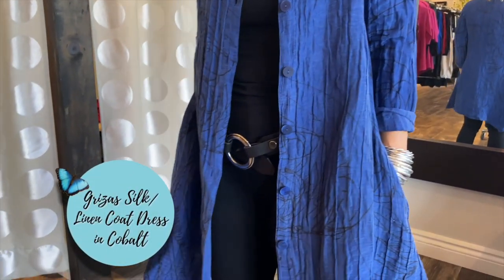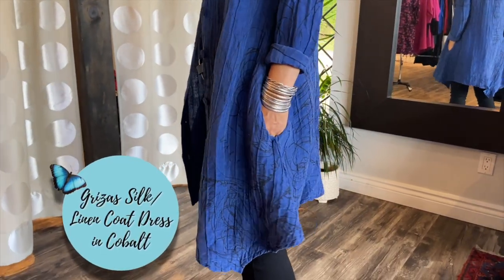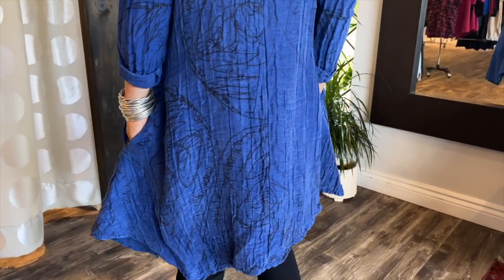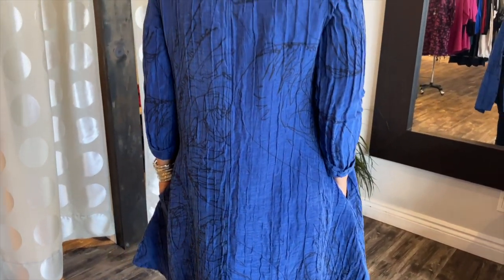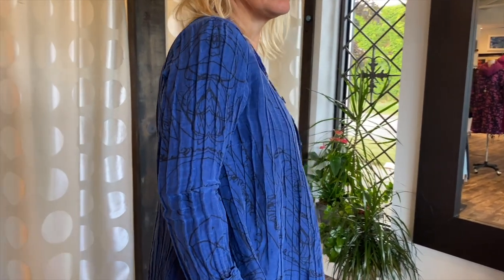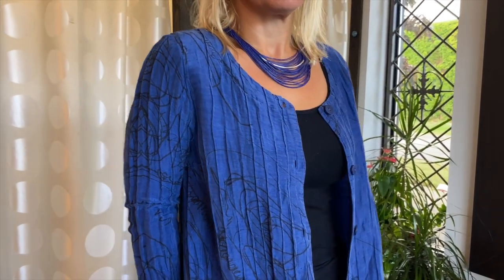Back to this beautiful coat dress — it is a silk and cotton blend, which is that classic Greza's fabric that they make themselves. It's got this beautiful swirl graphic on it, which I absolutely love. It also has pockets, which is key, and a beautiful neckline. Lucia will show you it buttoned up for a totally different look.